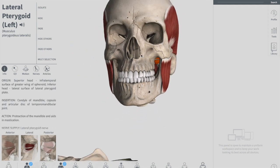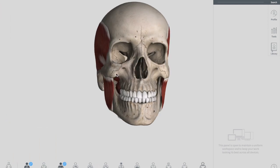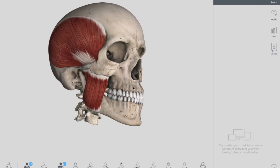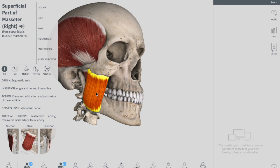We'll talk about all these muscles one by one. Remember that all the muscles we talked about are derived from your first pharyngeal arc and they're supplied by your trigeminal nerve, especially the mandibular nerve. First we will talk about the masseter muscle, right down here, which is the most powerful muscle of your mastication.